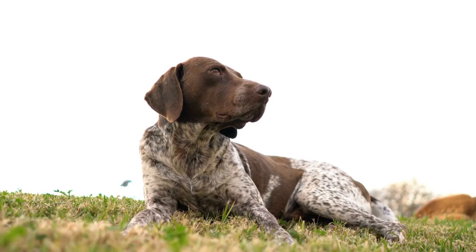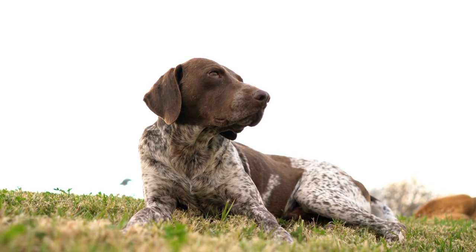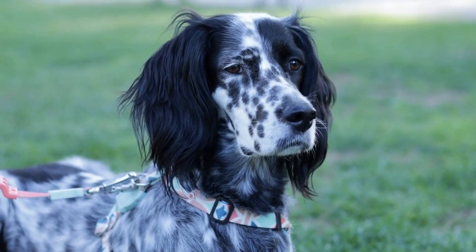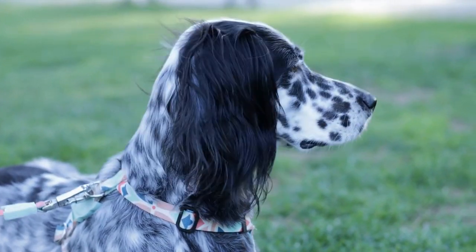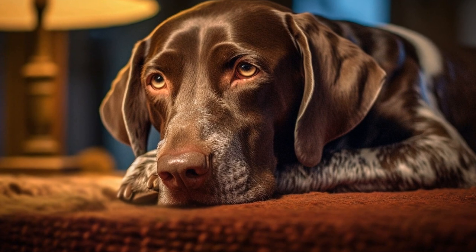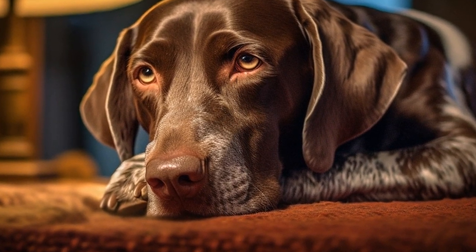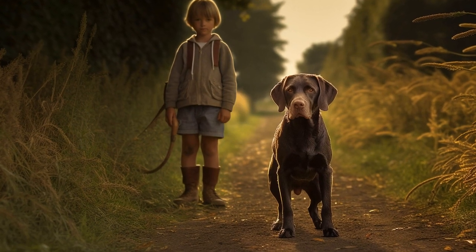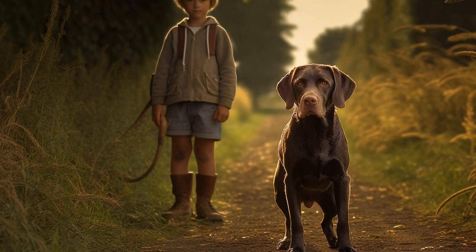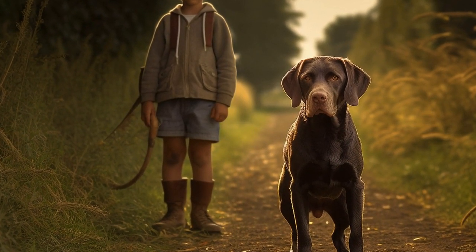To begin agility training, you will need access to an agility course or equipment. Many dog training facilities offer agility classes that provide a safe and controlled environment for training. These classes often have experienced instructors who can guide you and your GSP through the various obstacles. Attending agility classes not only allows your dog to train under professional supervision but also exposes them to different environments, distractions, and other dogs, thus improving their overall agility skills.